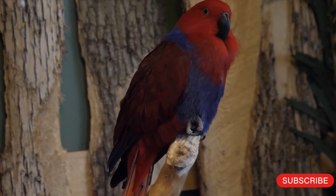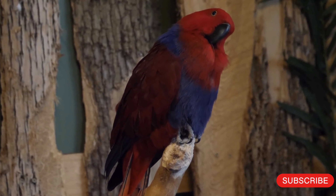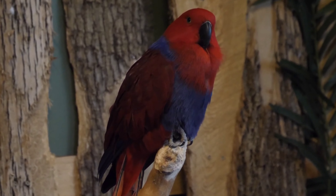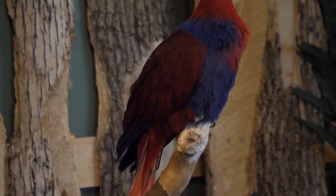Conservation status: Moluccan eclectus are classified as vulnerable by the International Union for Conservation of Nature (IUCN), due to habitat loss and trapping for the pet trade. In some areas, the birds are also hunted for their meat.